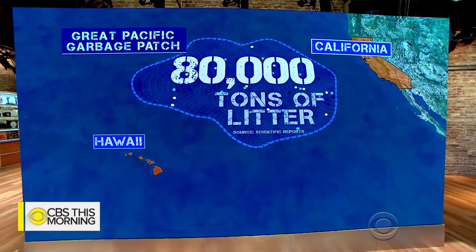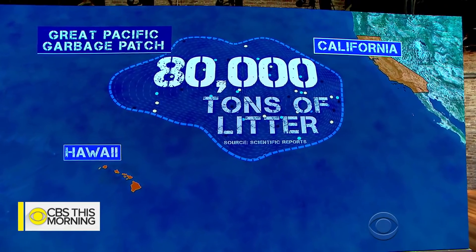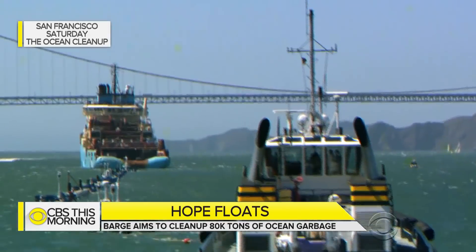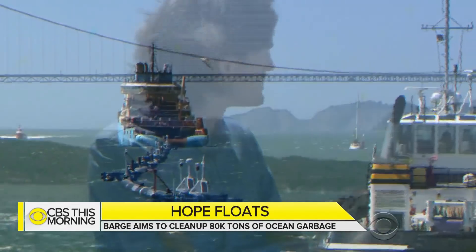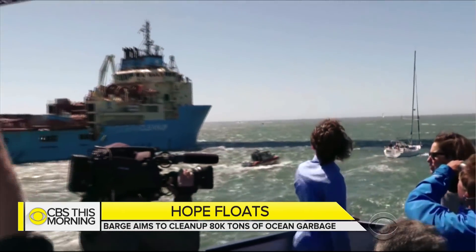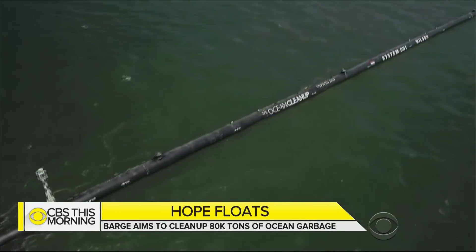Carter Evans spoke with the young inventor behind the ambitious cleanup plan. When the Ocean Cleanup Project set sail from the coast of San Francisco on Saturday, Boyan Slat was there to witness its maiden voyage. It was an idea the Dutch entrepreneur came up with when he was just 16 years old. There was scuba diving in Greece — he saw more plastic bags than fish, and thought, why can't we just clean this up?